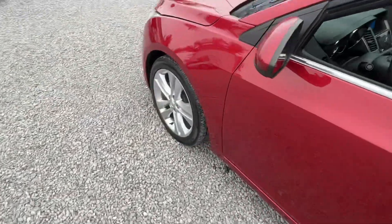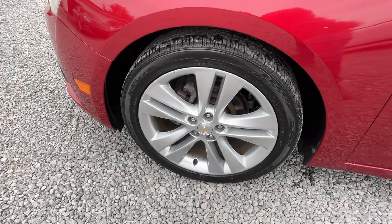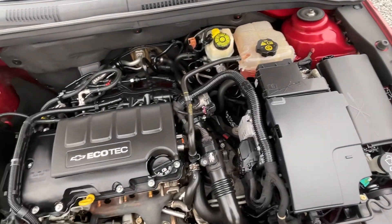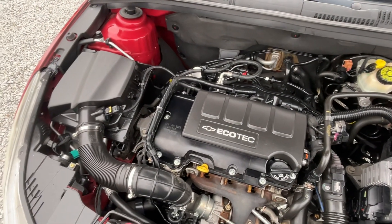Let me show you under the hood. Nice 18-inch tires and wheels, inspected. Whisper quiet — these Ecotechs are known for that; they're nice reliable cars.